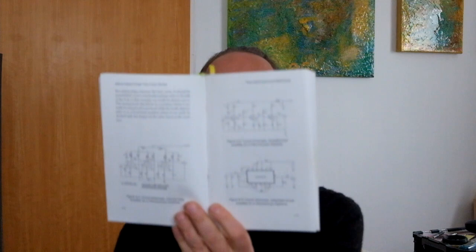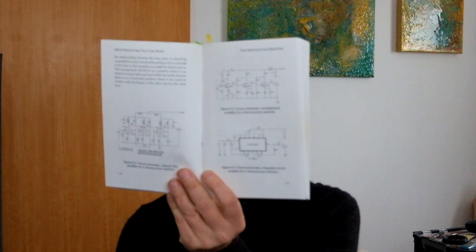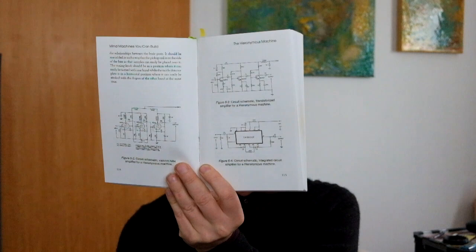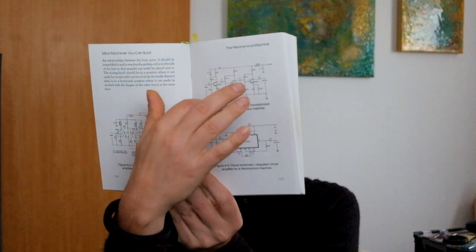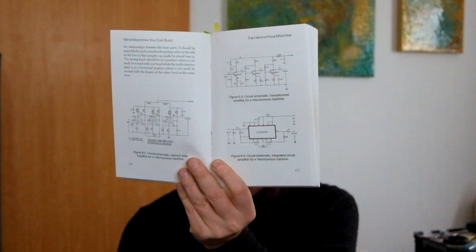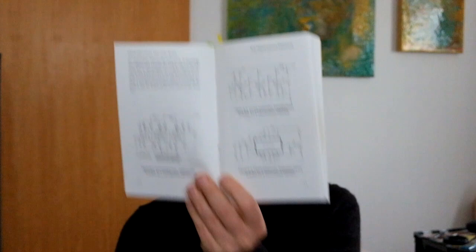Here is the book by Harry Stein. Inside it there are some circuits, and this is the one I built for myself. It is very simple to make compared to other circuits — you can even use the component layout shown. There is also another version using an operational amplifier which is a bit more difficult to build, but essentially they do the same thing.